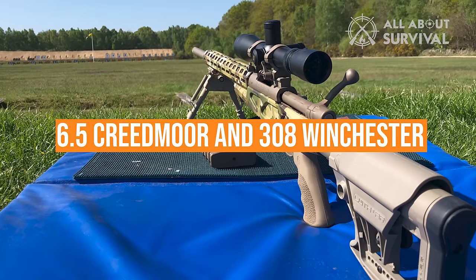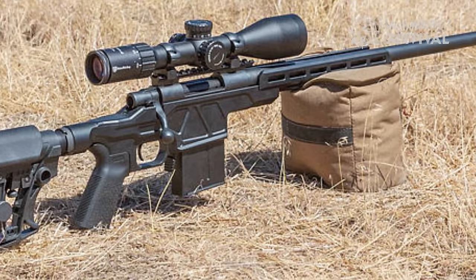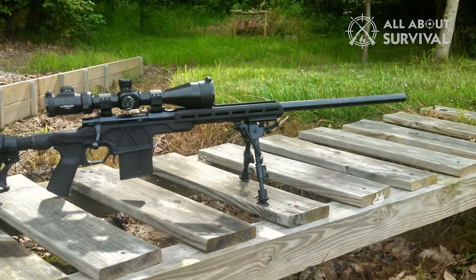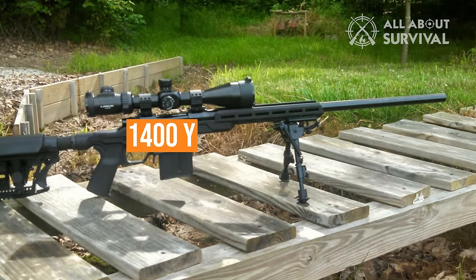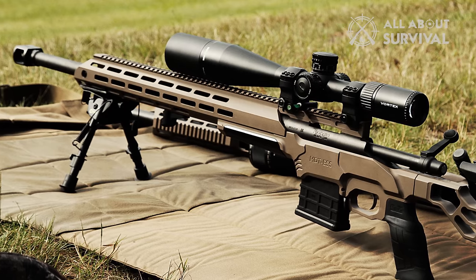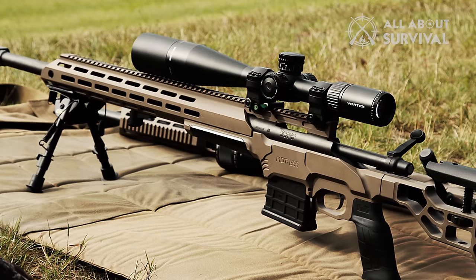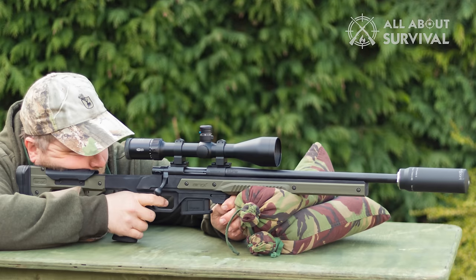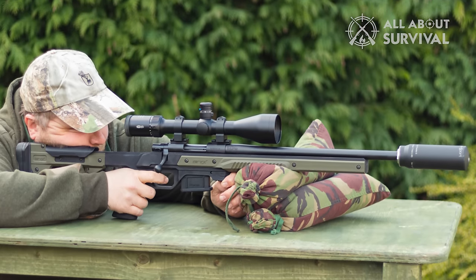The Bravo is offered in 6.5 Creedmoor and .308 Winchester, but the basic 1500 series can also be obtained in .300 Win Mag, covering effective range up to 1,400 yards or more. Howa also offers a scope package designed to fit the rifle and cartridge selection perfectly. I've run the 1500 as a scope package in long-range testing and found it to be a very accurate long-range gunning system.